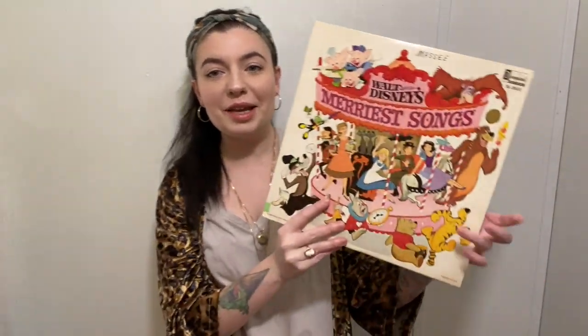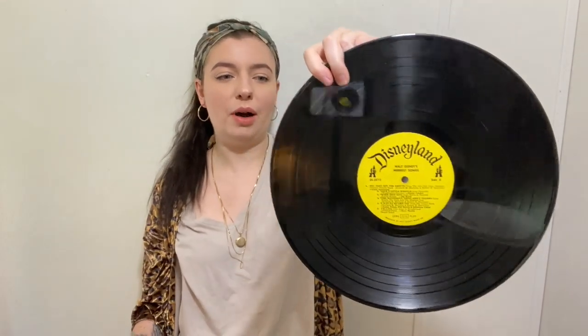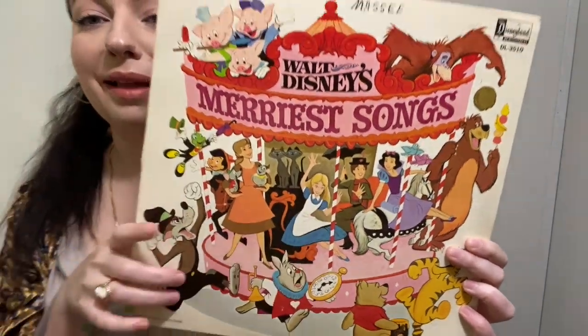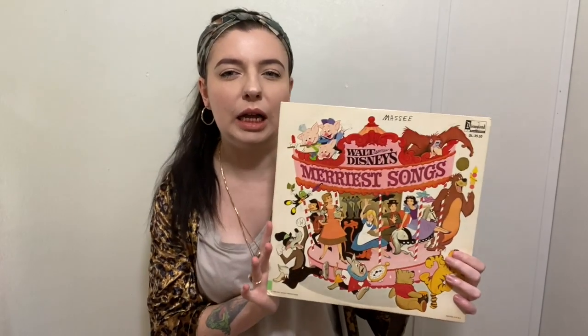Next home decor item is this record — it is a Walt Disney record called Walt Disney's Merriest Songs, from 1968. It does have the record inside, it's a bit scratched up, but I just thought it was cool that it has the Disneyland logo on it. People really love this font and collect things with the Disneyland logo. I thought even if someone just framed it, the cover art is so beautiful. They're not going for much online — I've seen a few on eBay go for like $15 to $20.